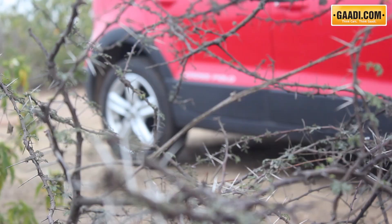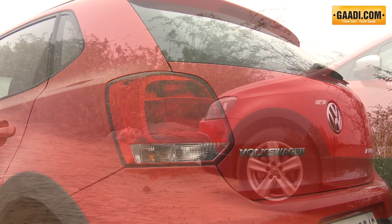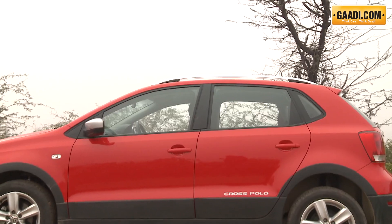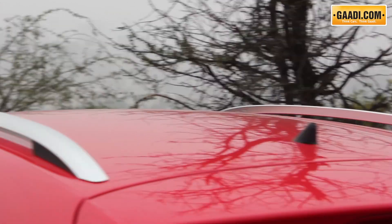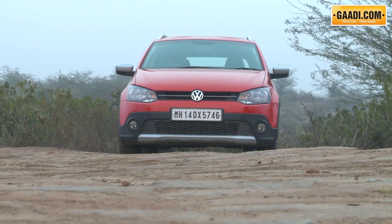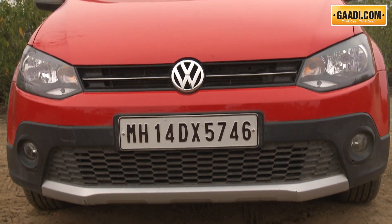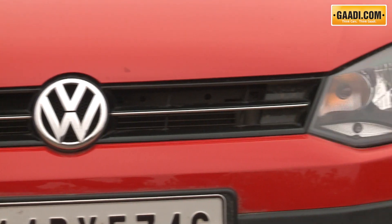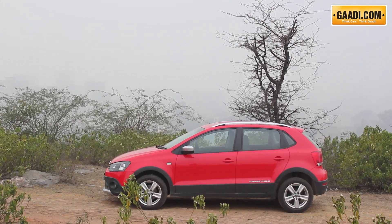Just a glance at the Cross Polo is enough to acknowledge that the car does stand out from the standard Polo with its black plastic cladding that adds a rugged appeal. Then there are the roof rails that further practicality by allowing bicycle racks, surfboards and roof boxes to be attached to them. Completing the exterior makeover are silver inserts in the lower sections of the bumper, a single slat grille, new alloy wheels and Cross Polo stickery on the rear doors.